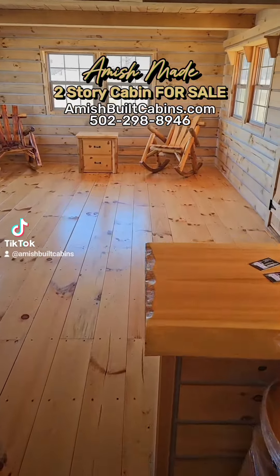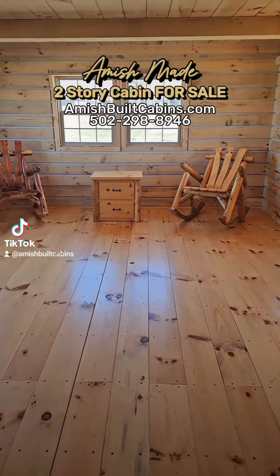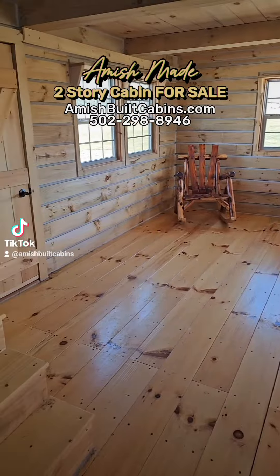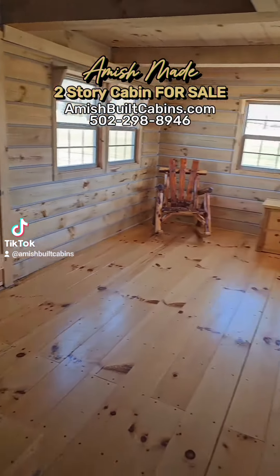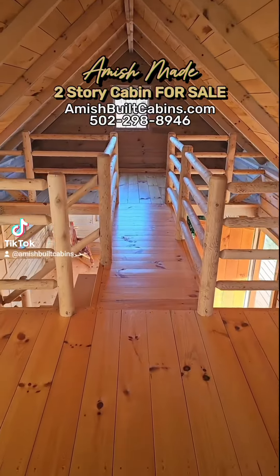Walking from the kitchen towards the little living room area — as you can see, lots of natural light. You've got six windows right there in the living room. There's your back door and there's your front door going out to the porch.